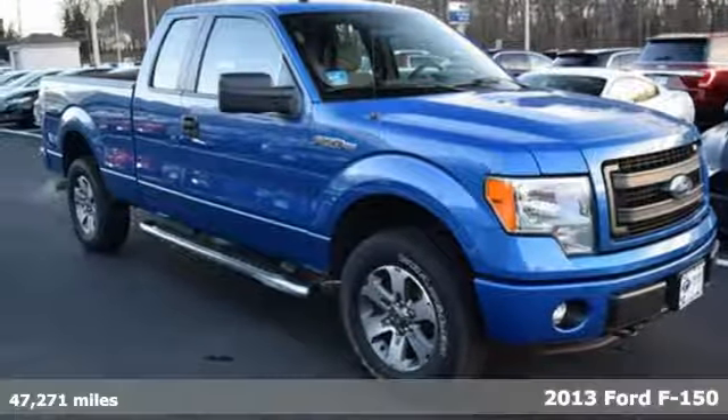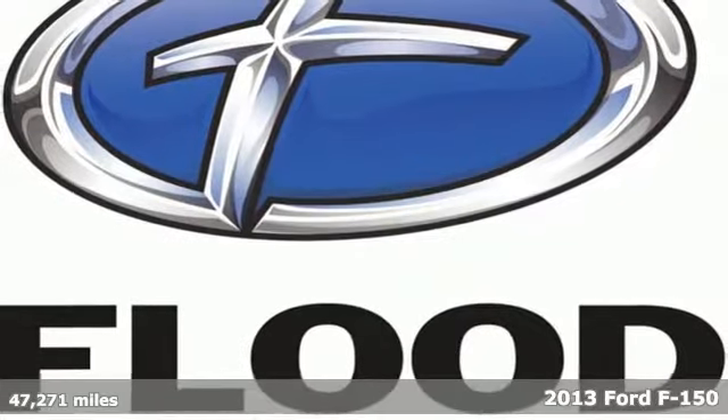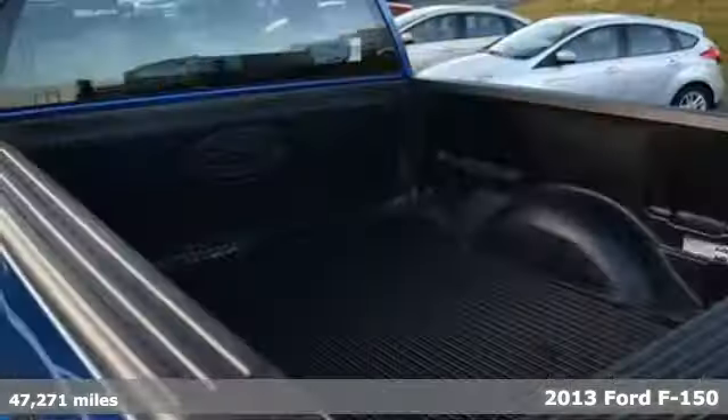It's a 2013 Ford F-150. Job after job, this truck is always ready for the next project.